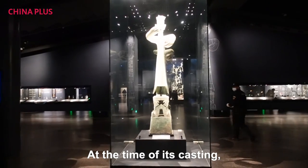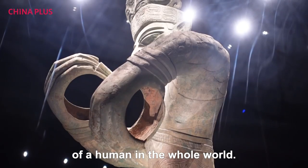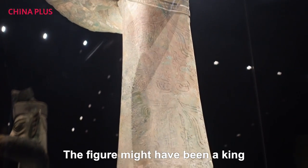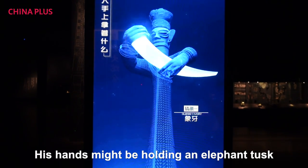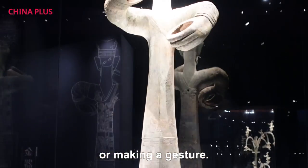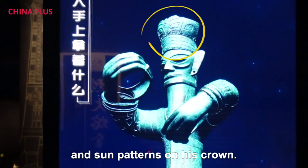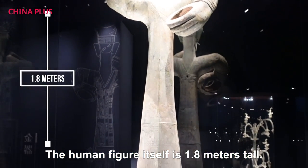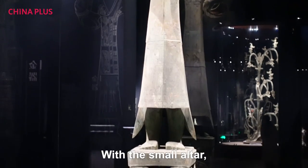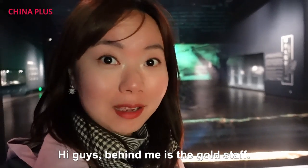At the time of his casting, it was the tallest bronze statue of a human in the whole world. The figure might have been a king of the Shu kingdom or a shaman. His hands might be holding an elephant tusk or making a gesture. There are dragon patterns on his robe and some patterns on his crown. The human figure itself is 1.8 meters tall, and with a small altar the height reaches 2.6 meters.